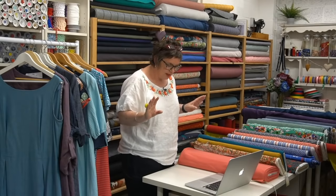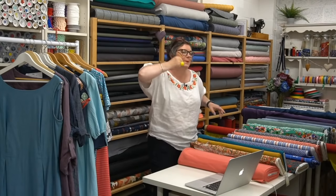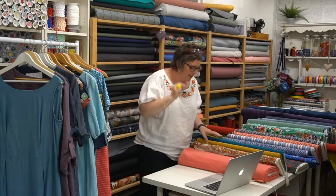We have a double pattern launch coming out in July, but I'm not going to tell you what it is - don't ask me. My lips are sealed. We are going to be letting our pattern testers know and giving them the patterns this week, so stay tuned.